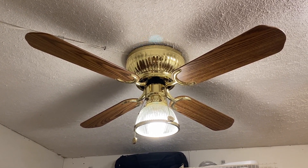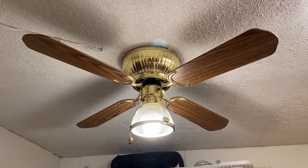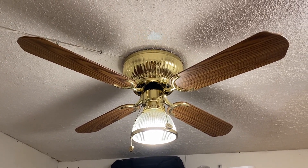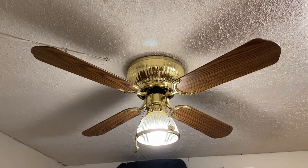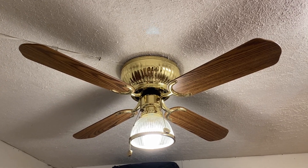This fan is polished brass with oak blades, and they are reversible to the rosewood finish. It's a pretty nice fan — it's in really good shape. Cosmetically, I'd even go as far as to say it's mint. There are no blemishes or any kind of flaws on it whatsoever.